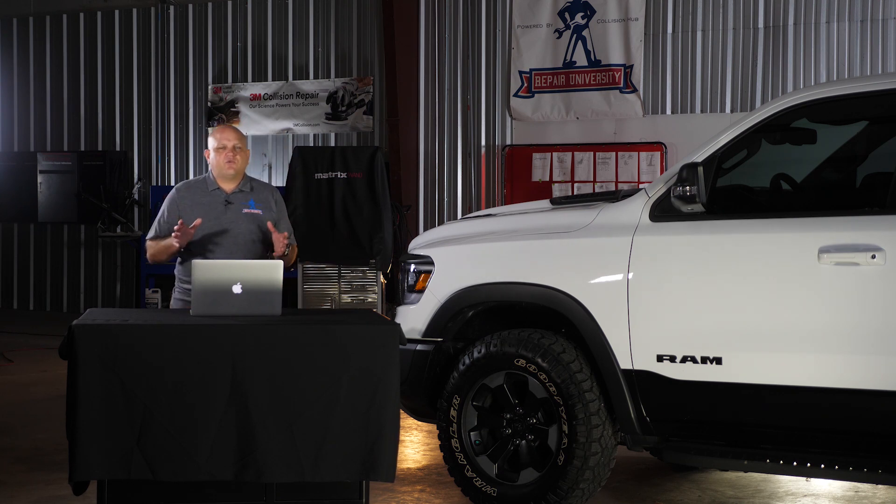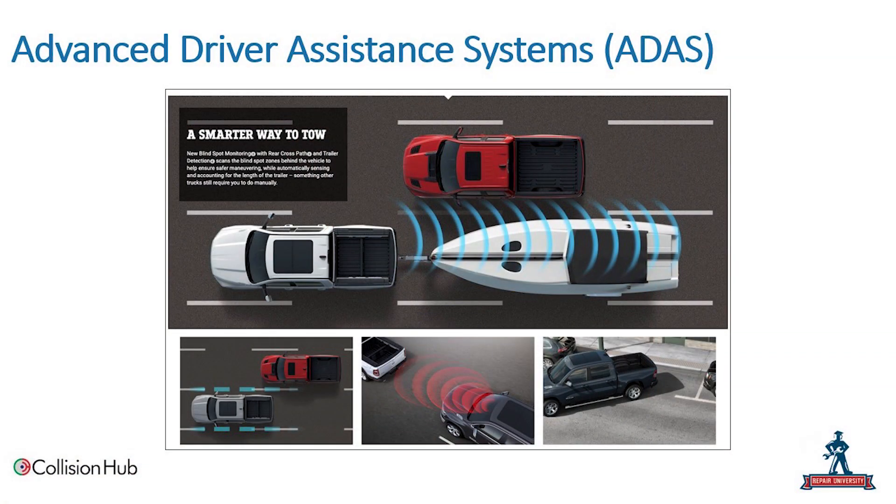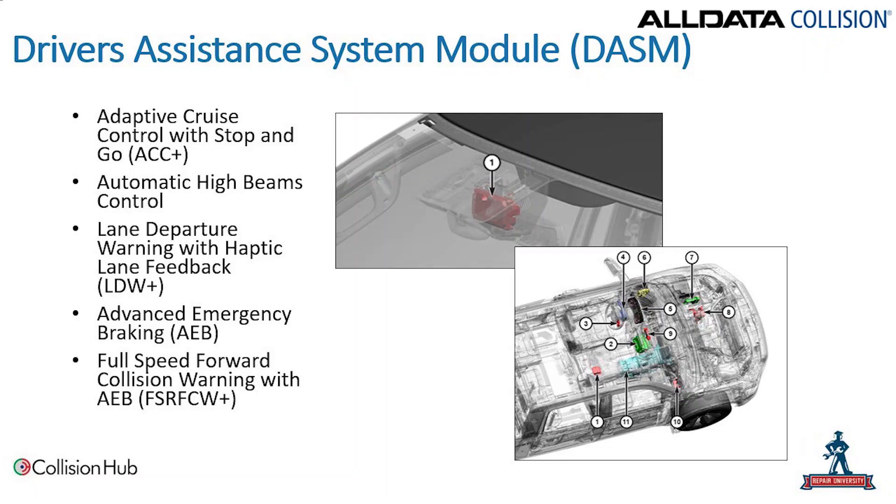There is a whole suite of advanced driver assistance systems available on the new Ram. They've got a new tow package with blind spots — even if you've got a boat or trailer on the truck, the blind spot system still works. They've also got lane departure warning, lane keep assist, automatic emergency braking, cross traffic with rear backup, and blind spot monitoring — a lot of ADAS features on this truck that we need to be thinking about.